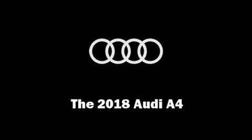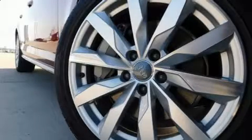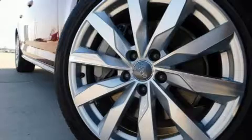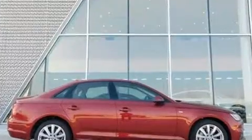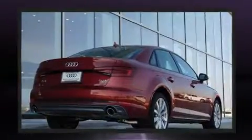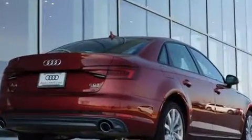Get excited about the 2018 Audi A4. This four-door, five-passenger sedan is waiting for you to take home. Under the hood, you'll find a four-cylinder engine with more than 200 horsepower, providing a smooth and predictable driving experience.